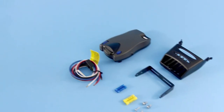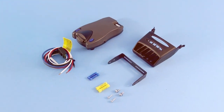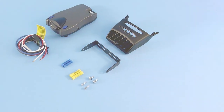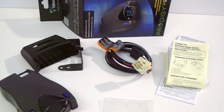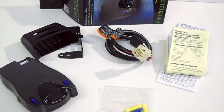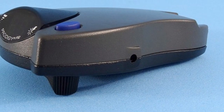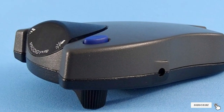The Tekonsha 90885 Prodigy P2's ease of use is evident in its plug-and-play installation and flexible mounting options. This controller's effectiveness is supported by its compatibility with electronic braking systems of up to 4 axles, making it a versatile option for a wide range of trailers. With its advanced features and proven performance, the Prodigy P2 is a top recommendation for those seeking an effective and intuitive trailer brake controller.